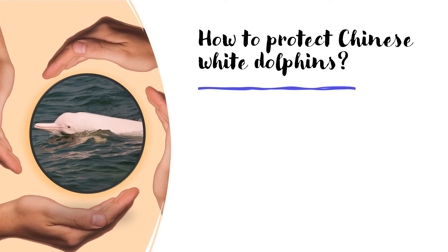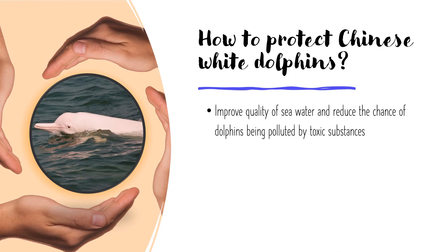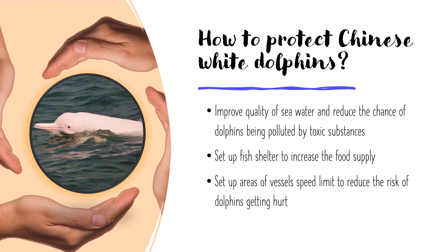How to protect Chinese White Dolphins? We can improve water quality to reduce the chance of dolphins being polluted by toxic substances. We can set a fish shelter so that they will have enough food. We can also set up areas with vessel speed limits so that ships and ferries will run slower, lowering the risk of dolphins getting hit.